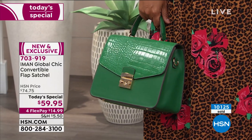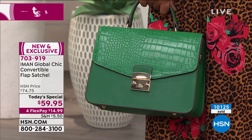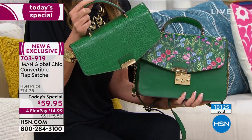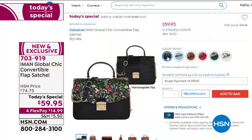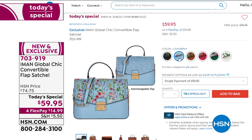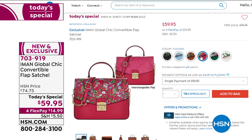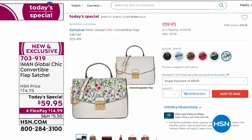It looks so expensive. Last call on the green — when you see Colleen in an hour with it, it'll be a quick minute or two. If you want the green, it's going to sell out very soon, item 703-919. There's also cognac, black, white, fuchsia, chambray. I call them two different personalities because you get the interchangeable flap.